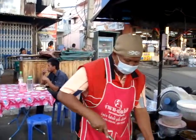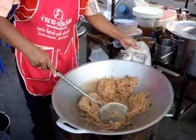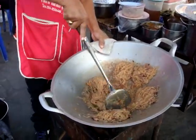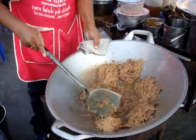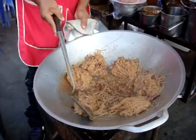It's actually Australia Day, 26th of January. So you can see now, everything gets separated off - there's going to be six pad thais made in this one pot.